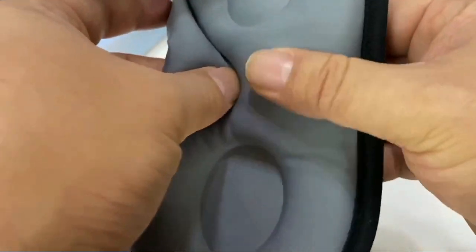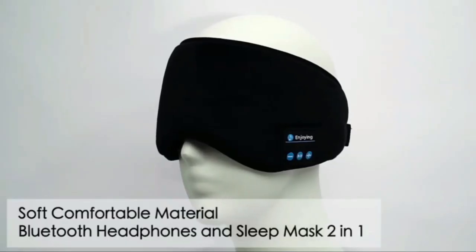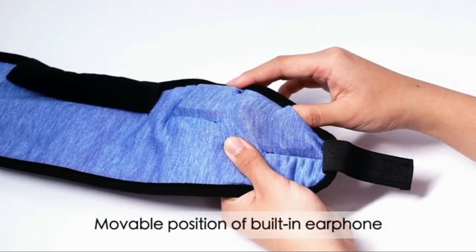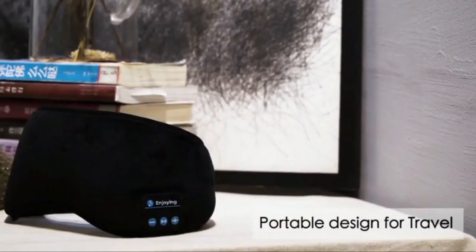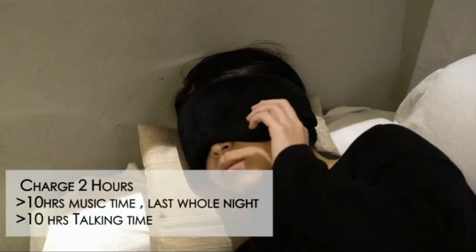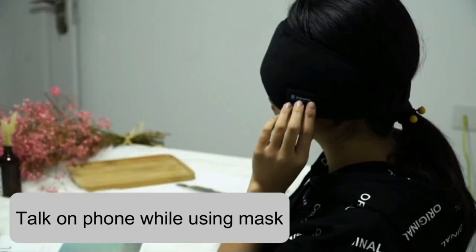The sleep mask has an adjustable high-quality speaker and built-in microphone for hands-free and clear calls. It is made of breathable material with a comfortable feel — breathable slow-rebound memory sponge and silky fabric help reduce facial stress and let you fall asleep quickly. The Bluetooth module and cables can be removed, and the mask is washable by hand in warm water. A premium high-performance battery provides more than 10 hours of playing time after a 2 to 2.5 hour charge.